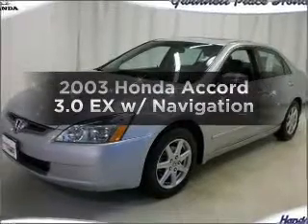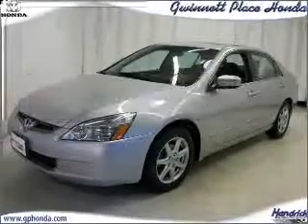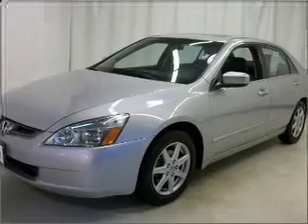Presenting the 2003 Honda Accord. If you're looking for an automobile with great attributes, look no further.